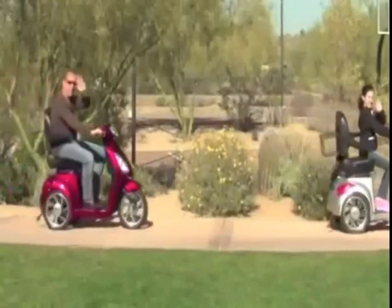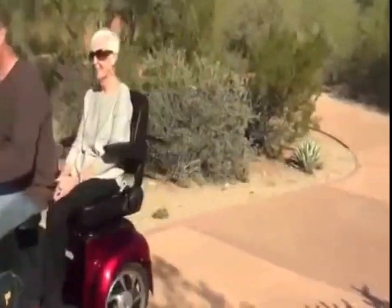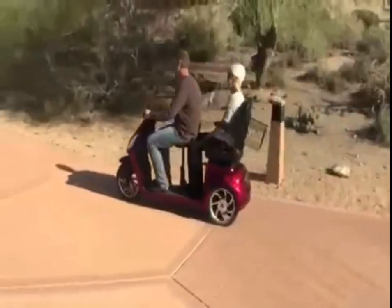What could be better than riding solo on an e-wheel scooter? Well, riding with a friend, of course. Now you can travel together with our EW66 two-passenger scooter.